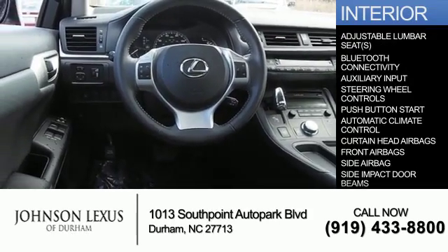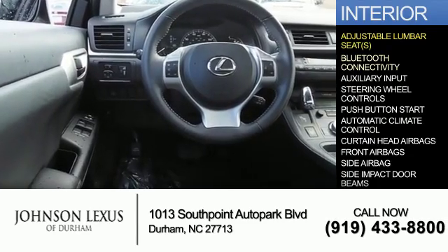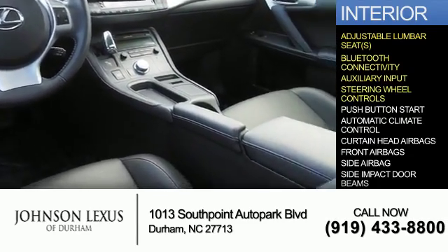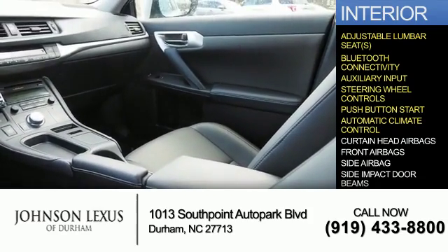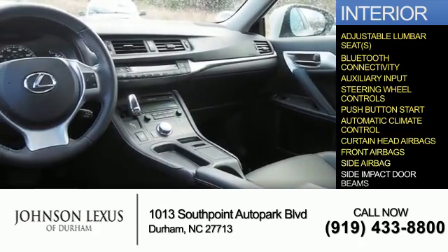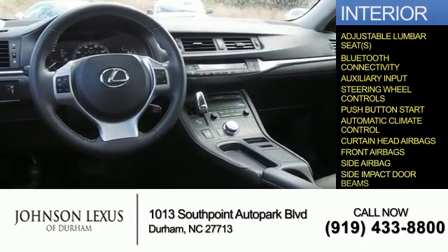Inside you'll find adjustable lumbar seats, Bluetooth connectivity, and auxiliary input, steering wheel controls, push-button start, automatic climate control, curtain head airbags, front airbags, side airbags, and side impact door beams.